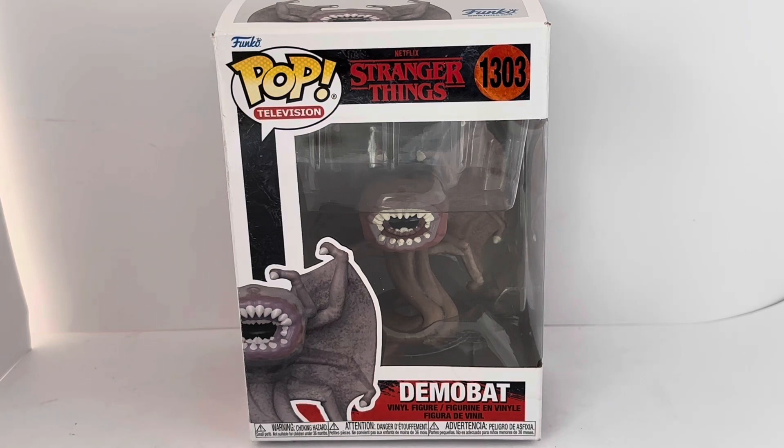This is the box it comes in. It says Funko Pop Television, Netflix Stranger Things 1303, and it's a Demobat. It's got the vinyl figure label and you've got the warning labels and information at the bottom of the box.